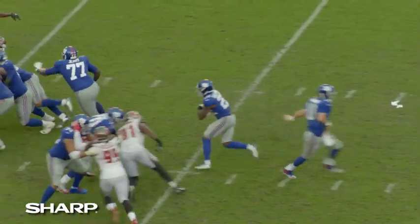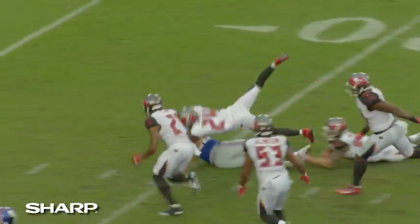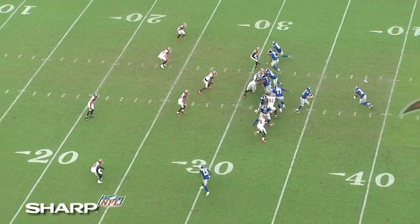You saw just what a vertical runner will do. He was very decisive the way he ran the football, and when he got to the second level he was able to accelerate through arm tackles. Even his lateral jump and get back vertical is something that we've been missing.